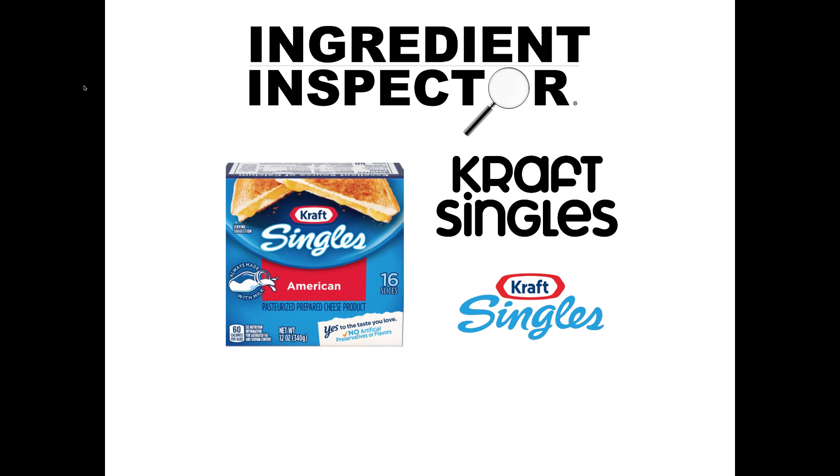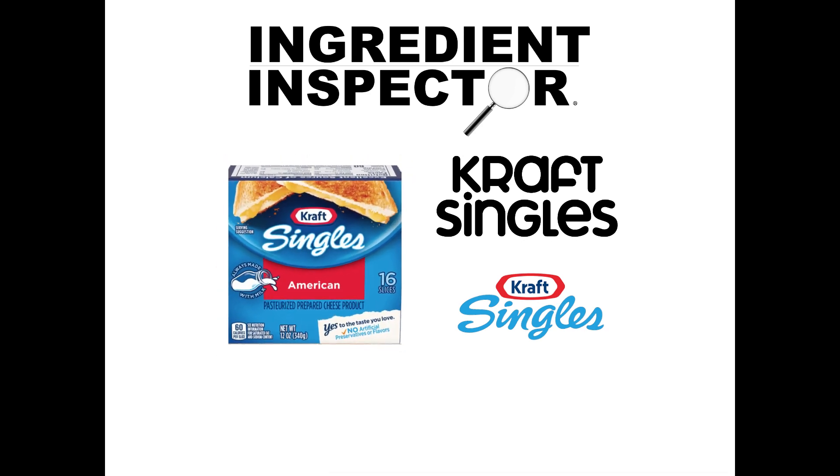It's Dana, the Ingredient Inspector, looking at Kraft Singles. What's in Kraft Singles?